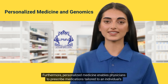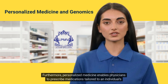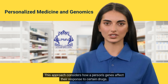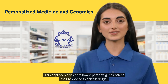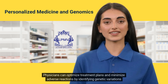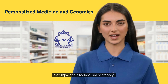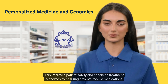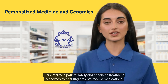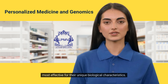Furthermore, personalized medicine enables physicians to prescribe medications tailored to an individual's genetic makeup. This approach considers how a person's genes affect their response to certain drugs. Physicians can optimize treatment plans and minimize adverse reactions by identifying genetic variations that impact drug metabolism or efficacy. This improves patient safety and enhances treatment outcomes by ensuring patients receive medications most effective for their unique biological characteristics.